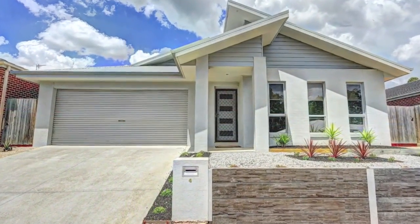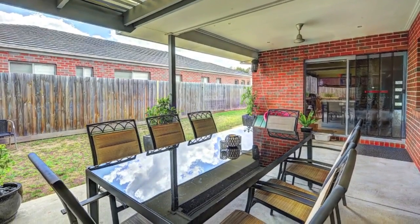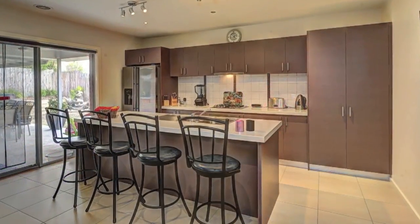Set on a low maintenance block with dual driveway. Looking for a modern designer home, then this is what you've been looking for.